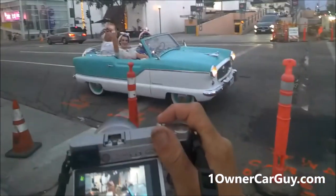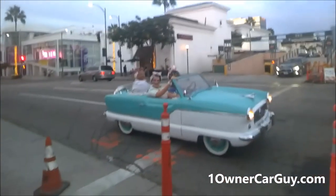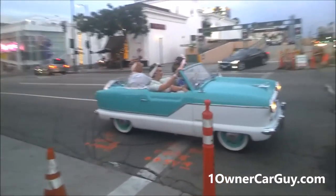Everybody wave! Cool, you guys look awesome! Cool car too!